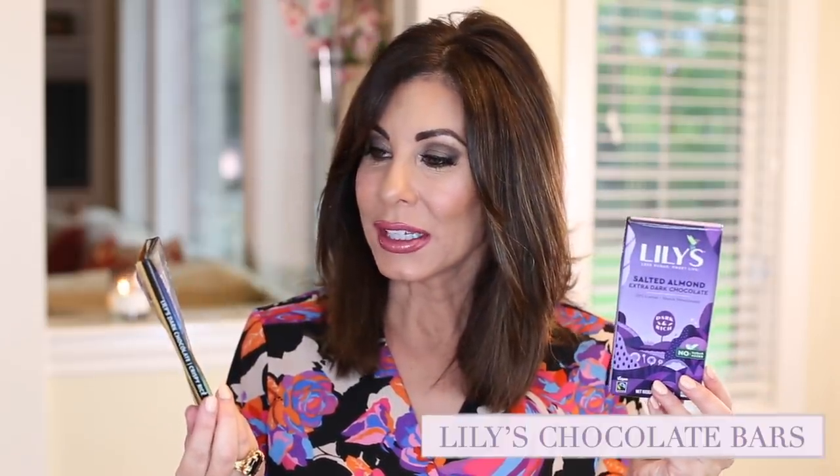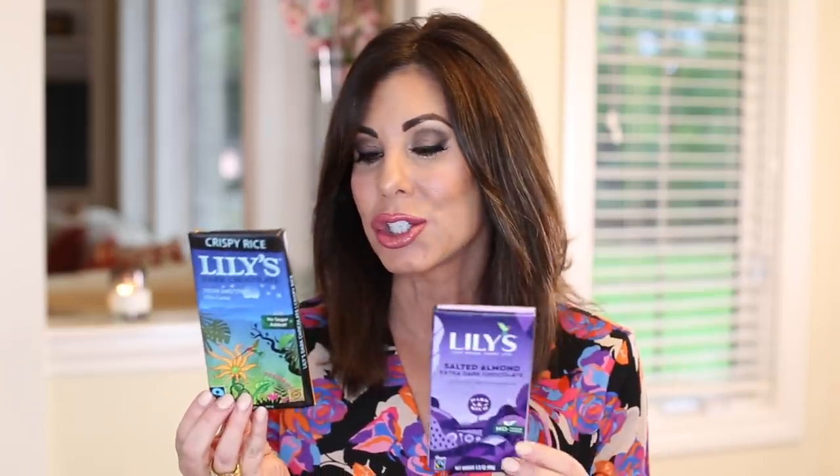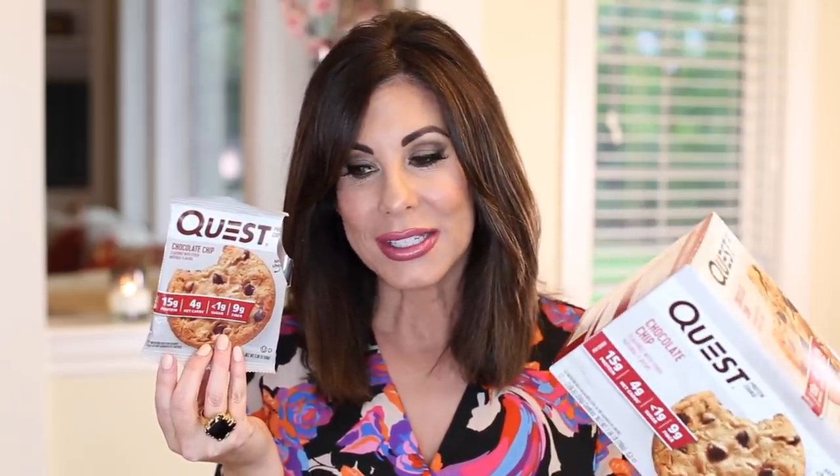I bought two boxes of Lily's Dark Chocolate — one is crispy rice and one is salted almond extra dark chocolate. The nice thing about these is they are keto-friendly, sweetened with something like stevia, with less than one gram of sugar. You don't want to eat the whole bar; if you want a little treat or something sweet, break off a couple of the little pieces throughout the day. Really good. Another treat I've been enjoying is the Quest Chocolate Chip cookie. You know I like my Lenny and Larry's Snickerdoodle, but that doesn't fall into keto — these Quest cookies do, and you get to eat the whole cookie as one serving, whereas the Lenny and Larry's you have to split.